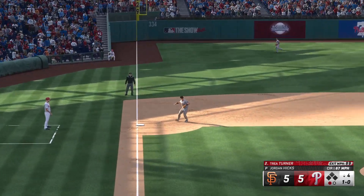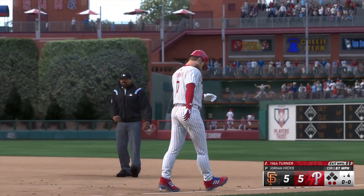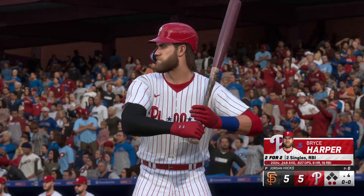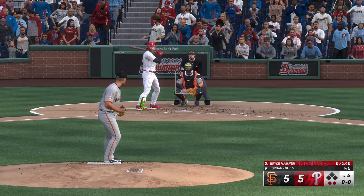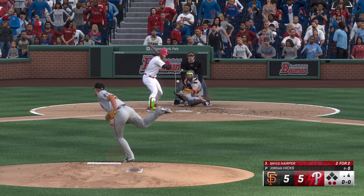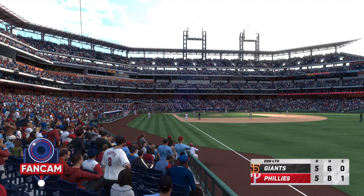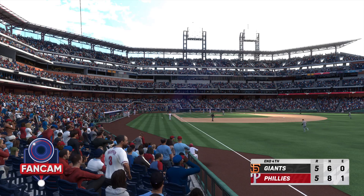Bounce to third — Chapman over to first in time, a couple of quick outs. That's a huge defensive play in the late stages of the game. Ahmed gets it to first — Harper retired, and the Phillies are set down in order. Phillies go down quietly; our score holds at five apiece.